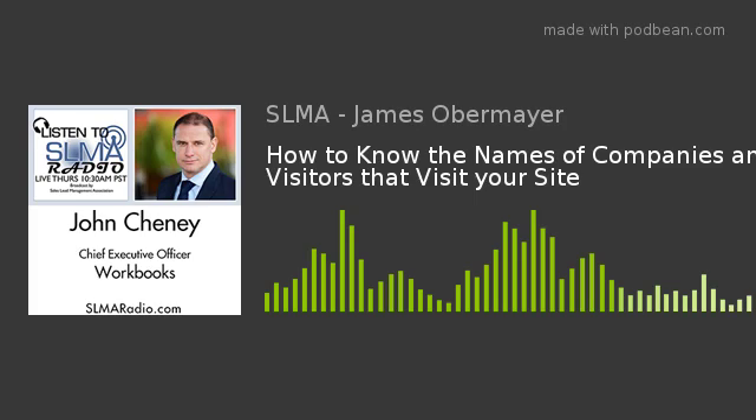We're going to find out how true this all is and how companies using an anonymous tracking system can benefit from it. Our guest, John Cheney, Chief Executive Officer and founder of Workbooks, is a leading provider of CRM technology. As an entrepreneur, Mr. Cheney has previously launched two businesses: in 2002, Black Spider Technologies, a worldwide provider of on-demand email and web security that successfully sold to Surf Control in 2006.